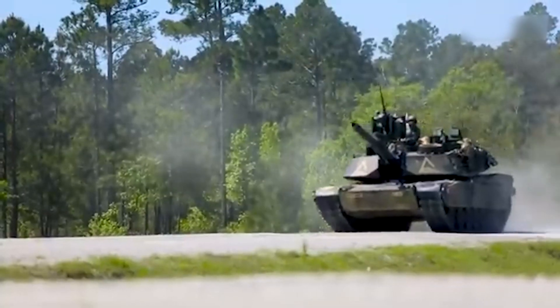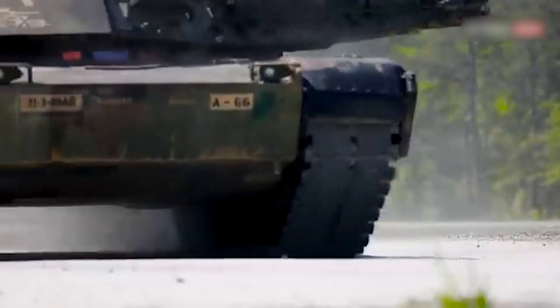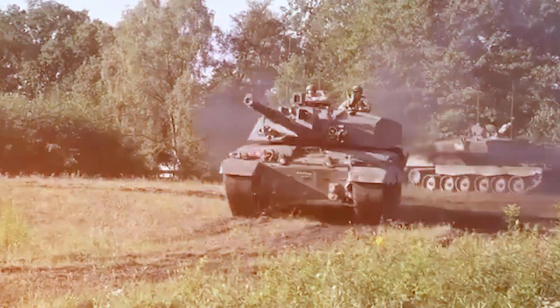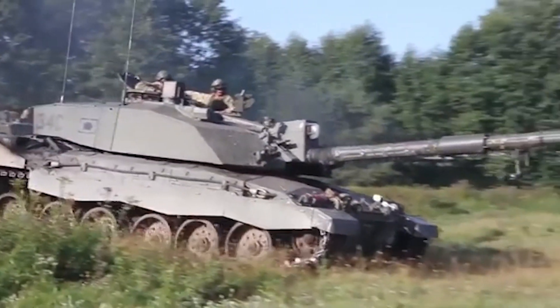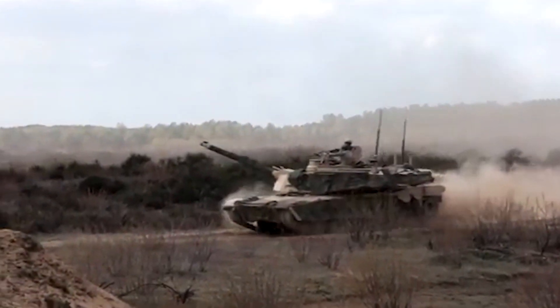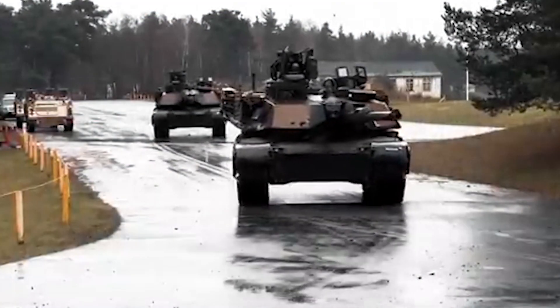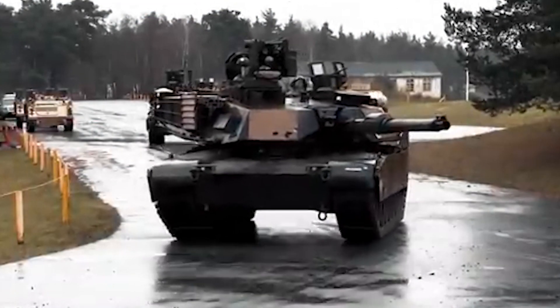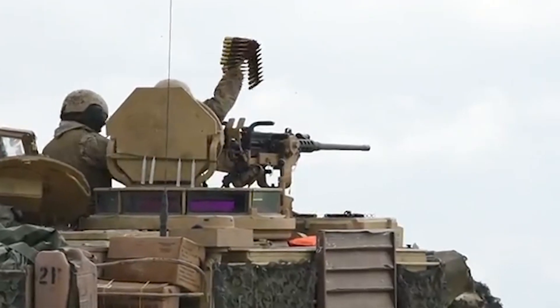But here's where our story takes an interesting turn. This tank isn't just big — it's got an appetite to match. Imagine a gas-guzzling SUV, then multiply that hunger by about a thousand. The Abrams gulps fuel like a thirsty giant, getting a measly 0.6 miles per gallon. To put that in perspective, your average family car could drive from New York to Los Angeles and back on the amount of fuel this tank burns through in just eight hours of operation.